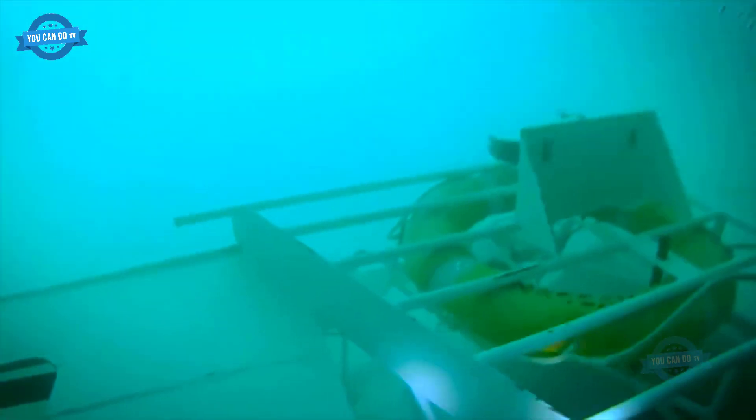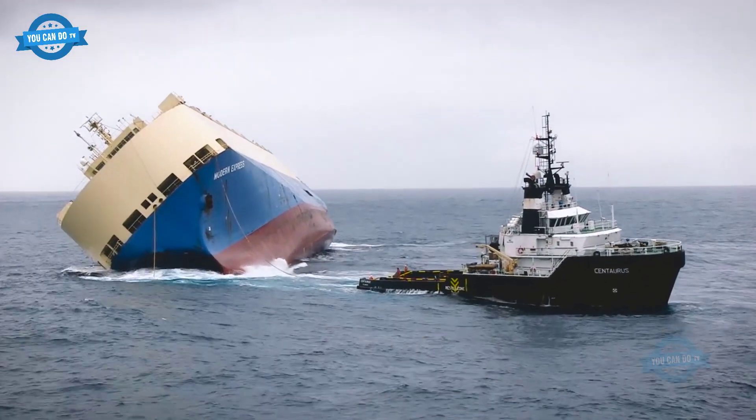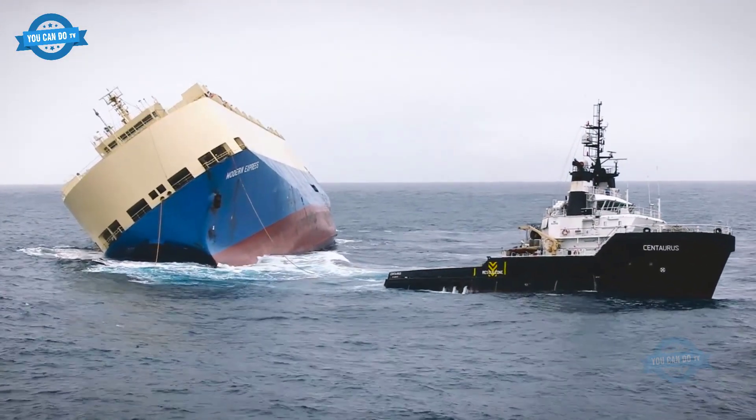It is extremely important that shipping lines have a specific plan for ship maintenance and repair. Maintenance activities can be divided into three main levels: corrective maintenance, preventive maintenance, and predictive maintenance.